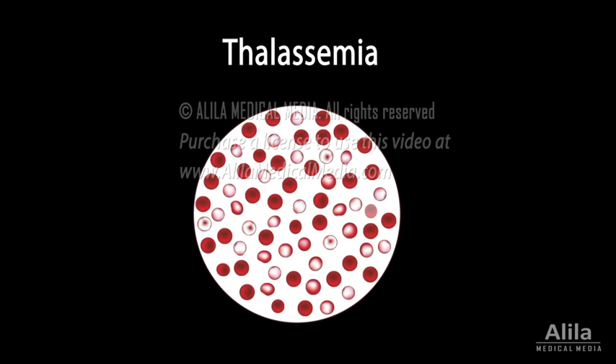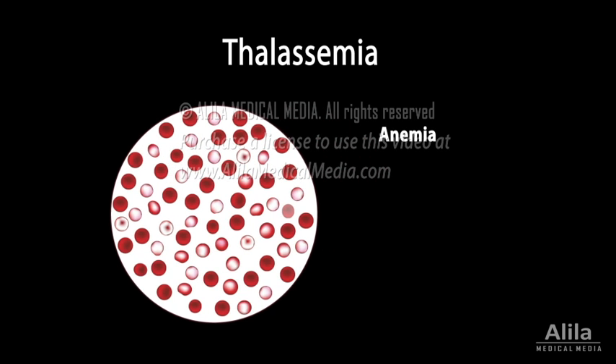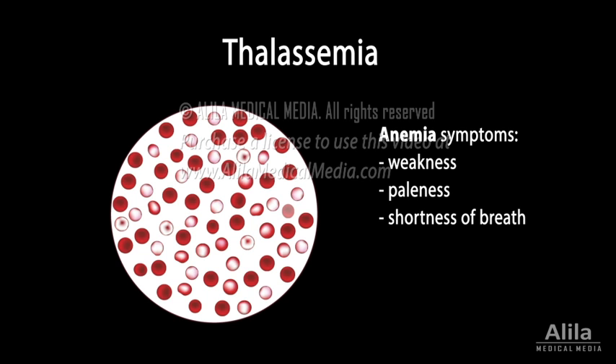Thalassemia is a group of inherited disorders in which the body does not make enough hemoglobin, causing anemia. Typical symptoms include weakness, paleness, shortness of breath, headaches, dizziness, and fainting.